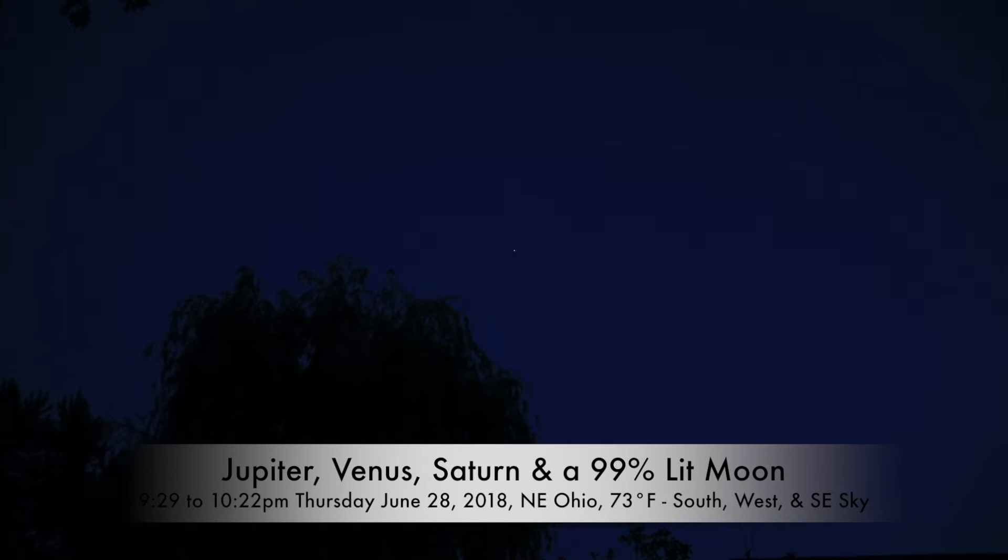We're getting a jump start on the evening because the moon's not gonna be up for a good while yet, and I think Saturn's hiding behind some trees. But over here in the southern sky, south southeast, we have Jupiter.